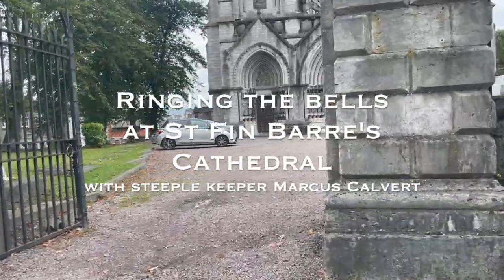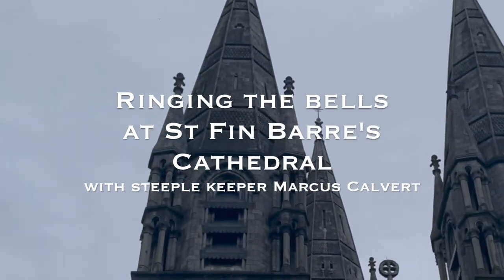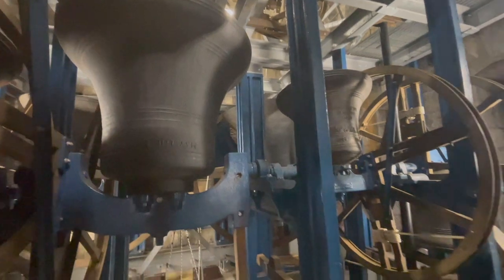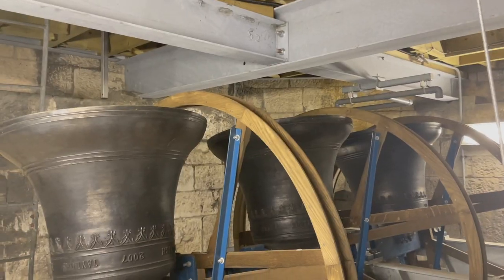We have 13 fine tuned bells in St. Vinod's Cathedral Bell Tower. Eight original bells from 1751, and then in 2007 we had five additional bells added.